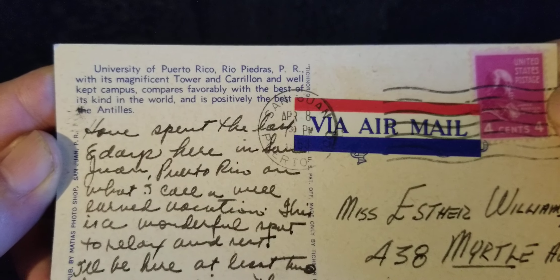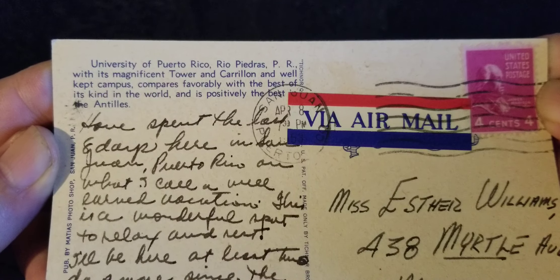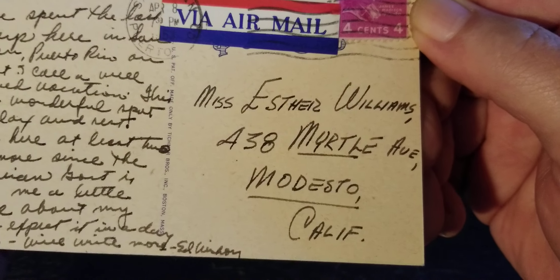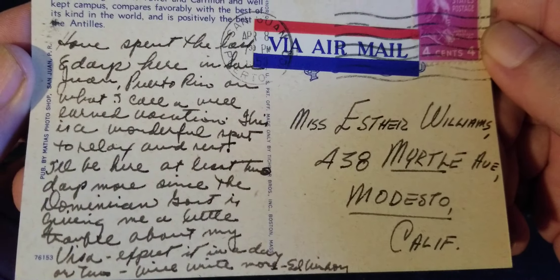Let's check out the back. U.S. postage 4 cents, airmail. University of Puerto Rico, Rio Piedras, Puerto Rico — "With its magnificent tower and carillon and well-kept campus, compares favorably with the best of its kind in the world and is positively the best in the Antilles." This is for Miss Esther Williams in Modesto, California. It says San Juan, April 8th. I don't see a year. There's no zip code, so I'm going to say this is the early 60s or something like that.